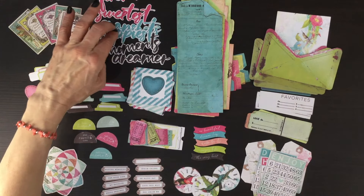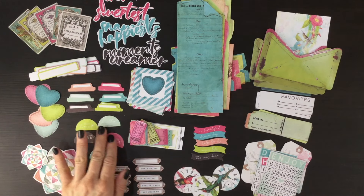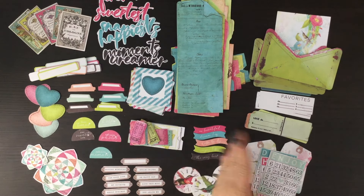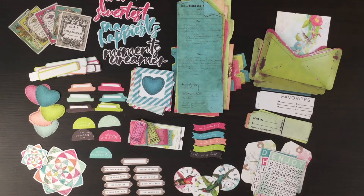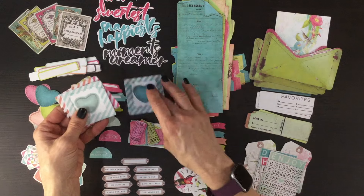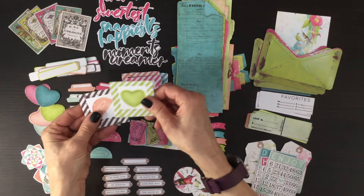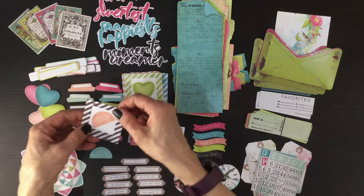We have titles: Forever, Sweetest, Snapshots, Happiest Moments, and Dreamer. There are also quite a few sentiments — some on half circles, some in book plates, even a blank one to write your own sentiment. These sentiments on a little swoosh are so easy to incorporate into pages. We also have these frames — each one has a coordinating stitched heart in the center, and they have a huge variety of different colors that go with the collection. This particular one has another sentiment included in the center.